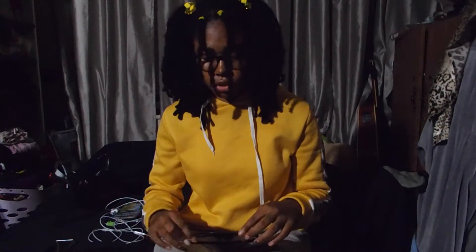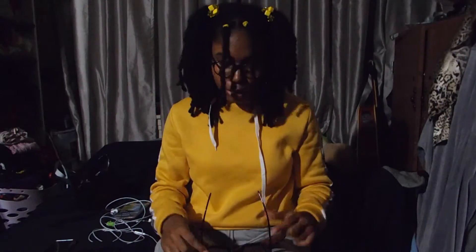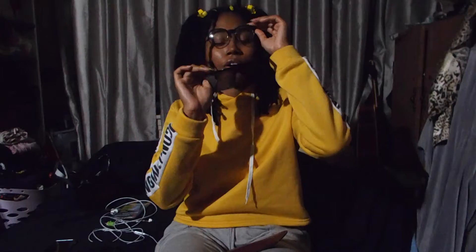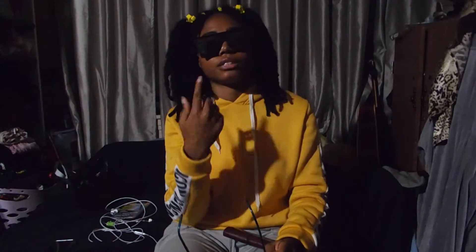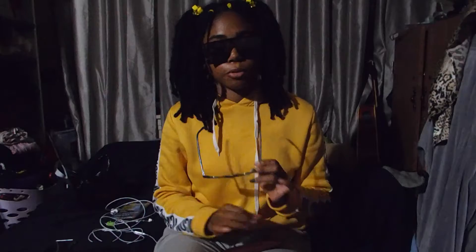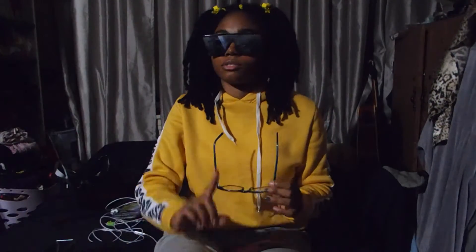Whatever you get, make sure you look fresh for the first day of school. Next, make sure you have some good sunglasses to wear to black out the haters and fake people. These are my 'don't talk to me' sunglasses — you see me wearing them, don't talk to me, don't come up to me. I'm blocking people out and nobody can see me.